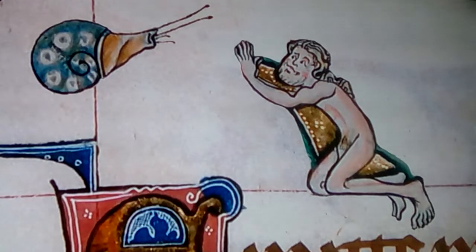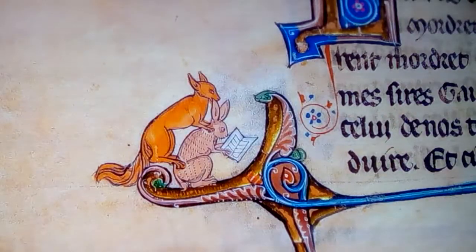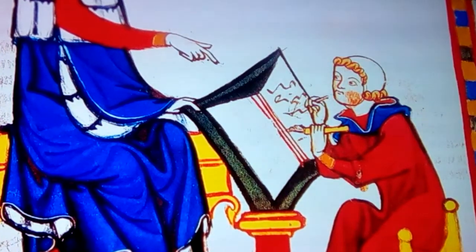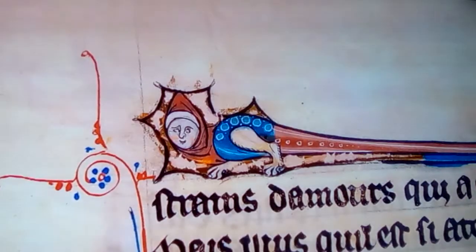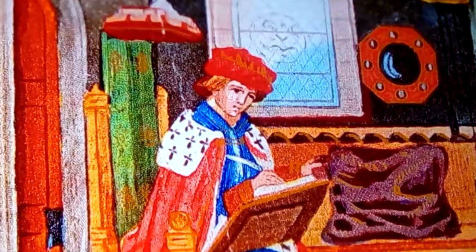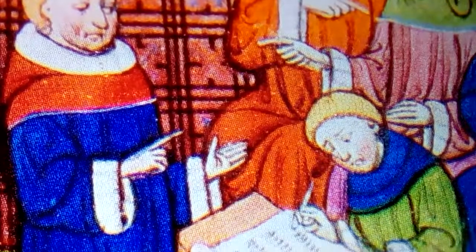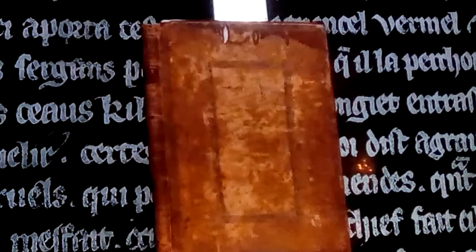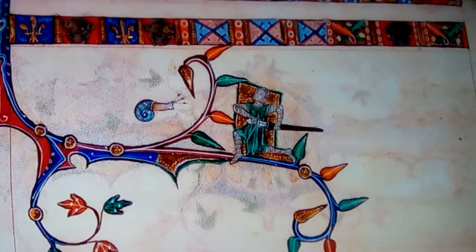We can only be certain about one thing: the snails reveal something, along with everything else in the margins. As scribes labored over transcriptions of hallowed works, reproducing every line, they snuck in additions, jokes, and riffs in the margins of the text. The drawings were fantasies, but they were made by artists who sought to parody the indignities and absurdities of their own world. The margins were the only space left, so they turned them into a self-portrait. Except for this guy — he's just gonna get murdered by a snail.